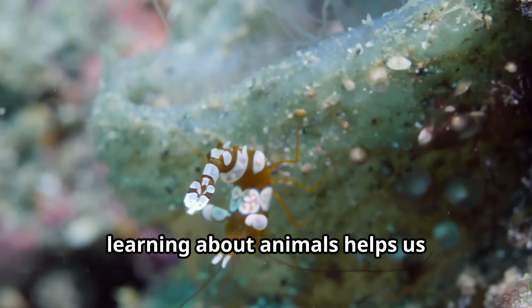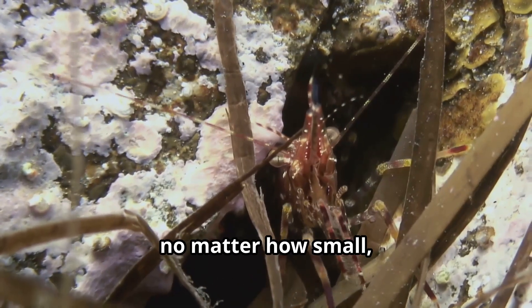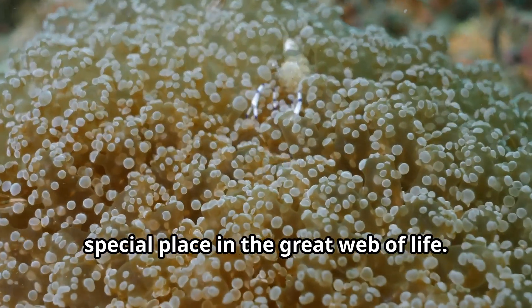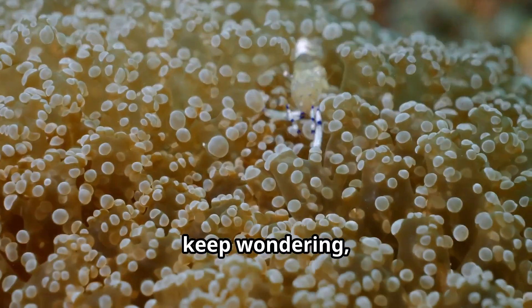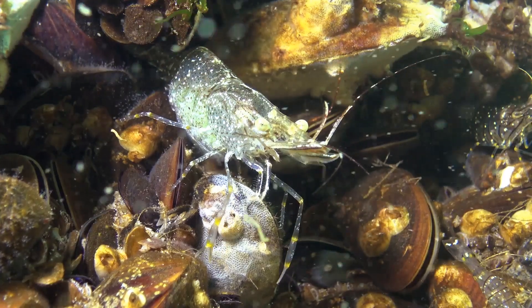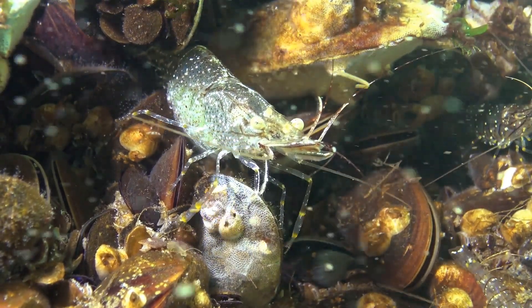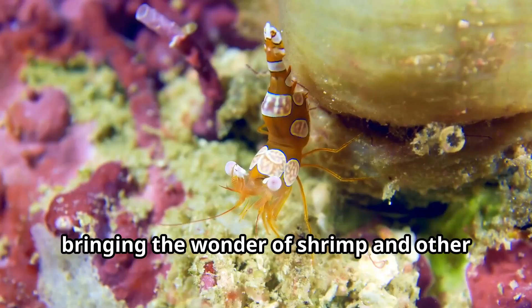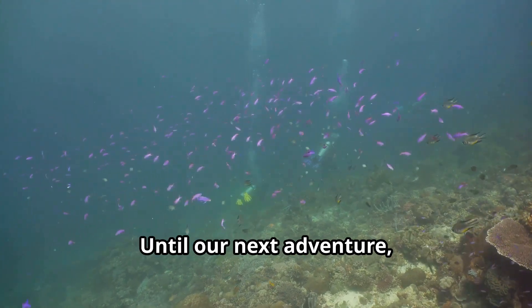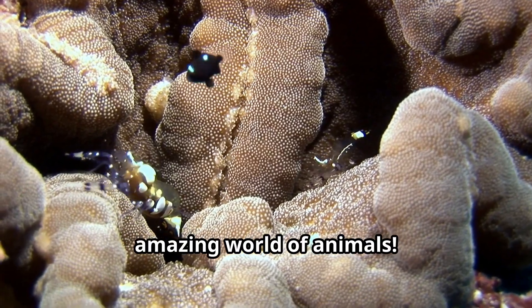Remember young explorers, learning about animals helps us understand and protect our natural world. Every creature, no matter how small, has an important story to tell and a special place in the great web of life. Keep exploring, keep wondering, and keep sharing your love of animals with everyone around you. This has been fun animals for kids, bringing the wonder of shrimp and other wild animals to children everywhere. Until our next adventure, stay curious and keep discovering the amazing world of animals.